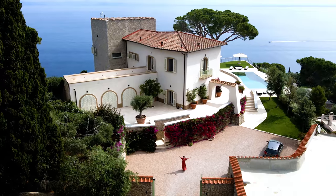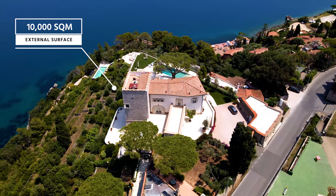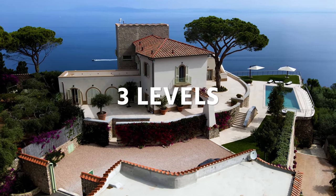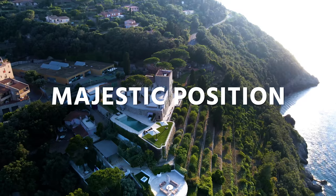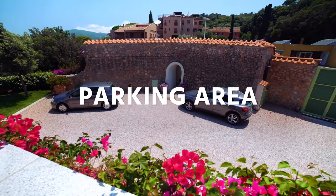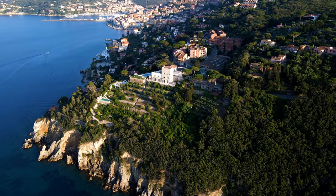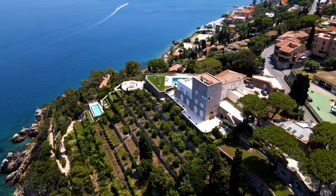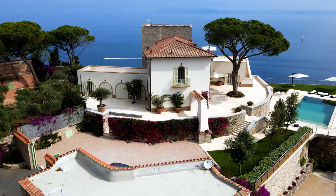I'm Stephanie Smith from Liner Luxury Real Estate, and I'm here today to show you this one-of-a-kind property for sale in Montargentario. Welcome to this one-of-a-kind villa in Montargentario.